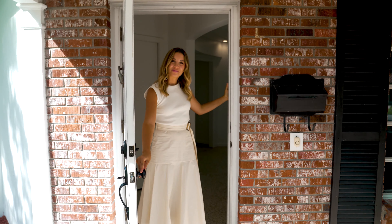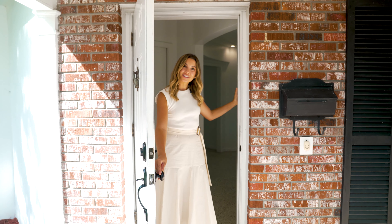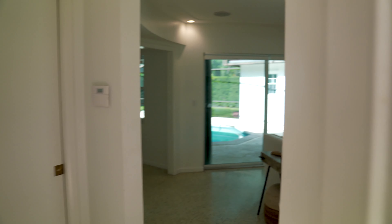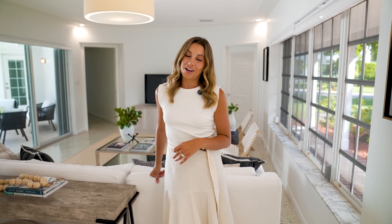Hey Jessica, I'm so excited to be here at this Coral Gables listing asking you 35 questions! Thanks for coming, come on in. How did you start your day today? Like I always do, with a good hot coffee and some cuddles with my dog. What's a skill you're currently working on improving? My on-camera confidence, so you better let me know how I do.